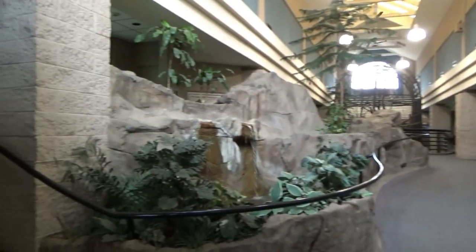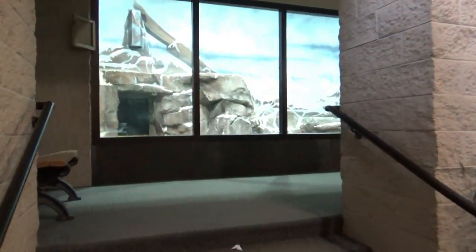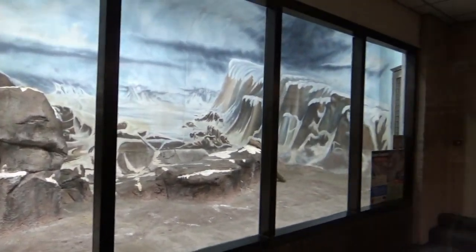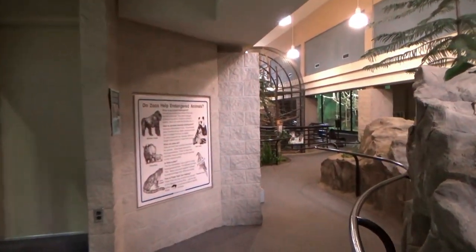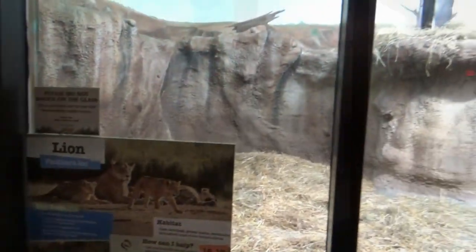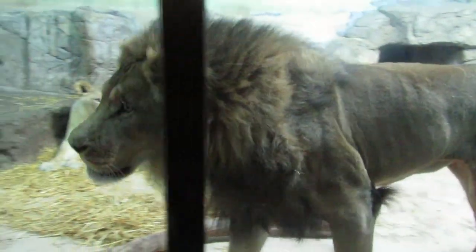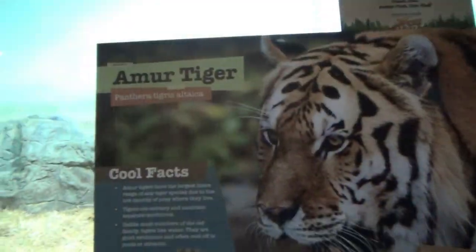We'll be starting off our tour inside. On the left side of the building are three glass-fronted exhibits for the big cats. The first is for a snow leopard, and the other two are sometimes combined for the zoo's African lions, especially during the colder months when they spend more time indoors.